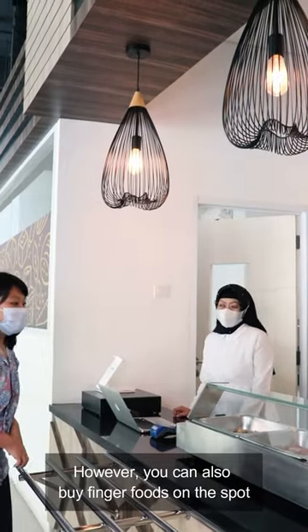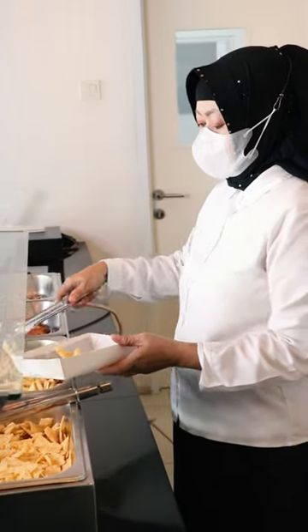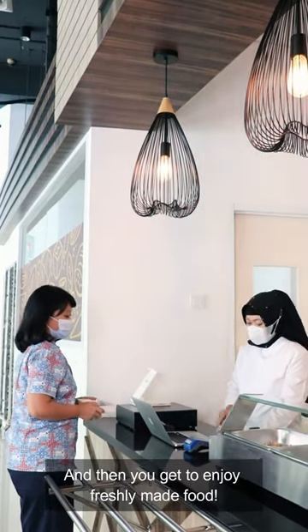However, you can also buy finger foods on the spot. Just order at the counter and pay, and then you get to enjoy freshly made food.